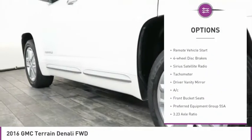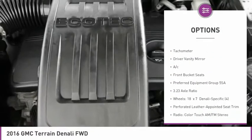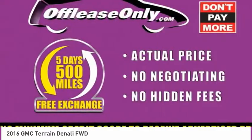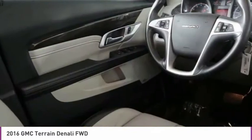Electronic stability control, brake assist, remote vehicle start, four-wheel disc brakes, Sirius satellite radio, tachometer, driver vanity mirror, air conditioning, front bucket seats.